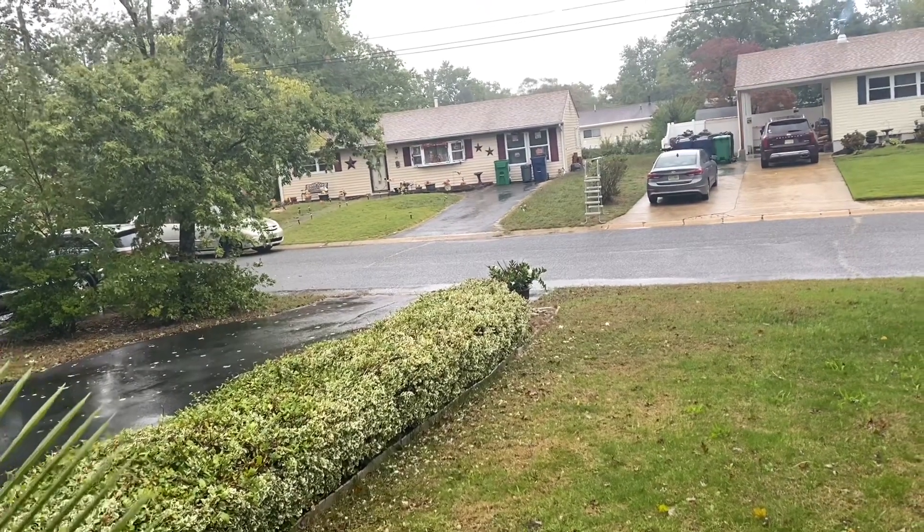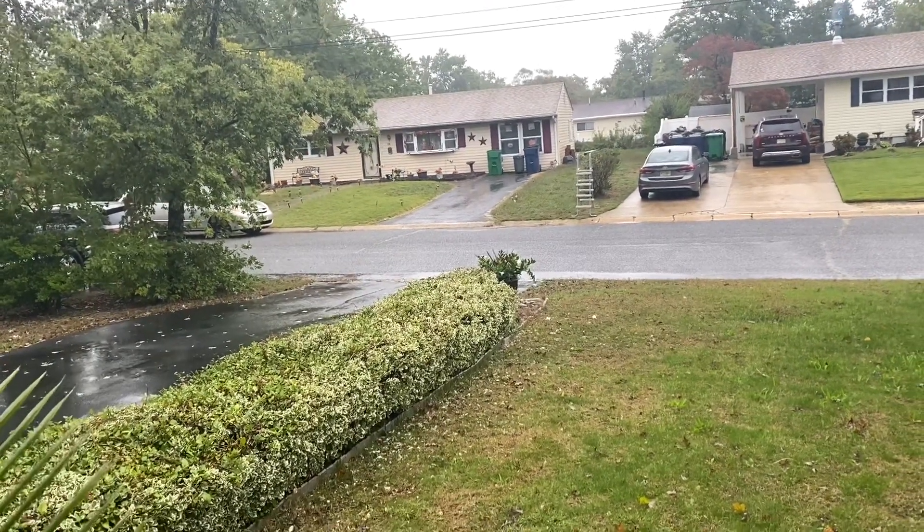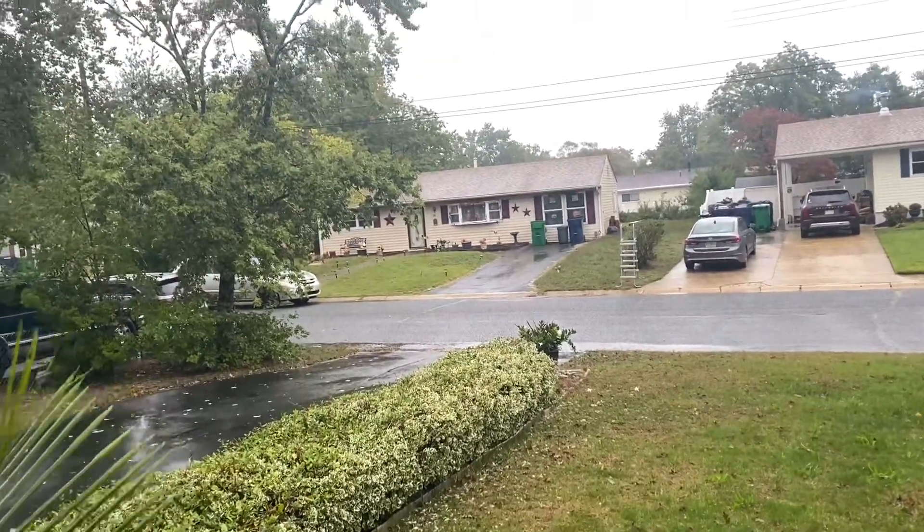I'm not sure if it's going to keep getting worse or if this is the worst of the storm. I guess we'll see.